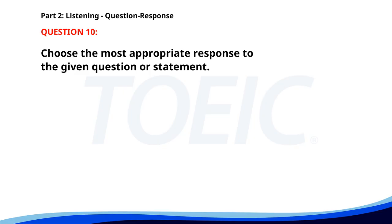Number ten. Is the office open on weekends? A. Only on Saturdays. B. Yes, from 9 to 5. C. No, it's closed. The correct answer is B: Yes, from 9 to 5.